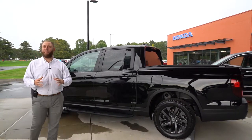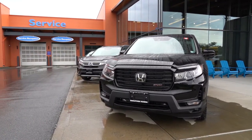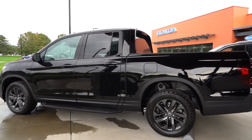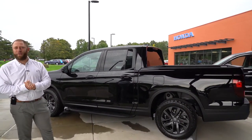We also included a Simonized protection package which puts a protective coating on the exterior paint of the vehicle, which will allow bird droppings, water spots, and all those things to come right off of the vehicle instead of staining your paint and leaving any kind of residue in the long term. This vehicle is fully protected and ready to go for your driveway.